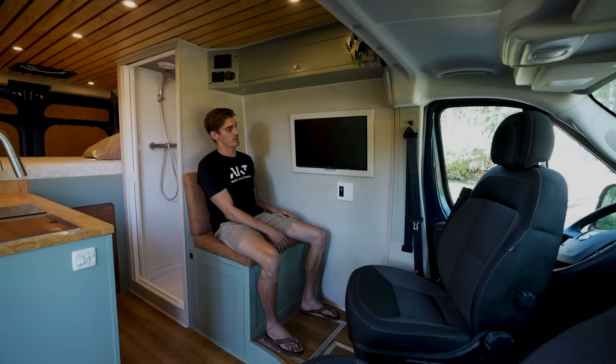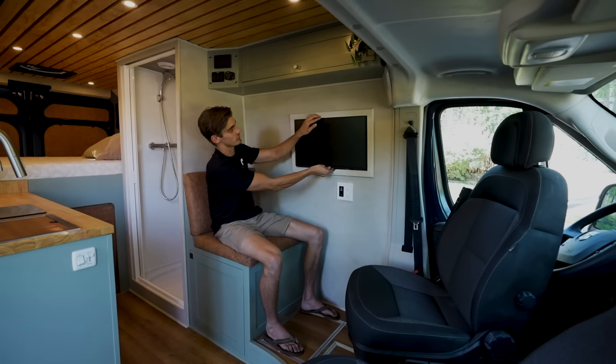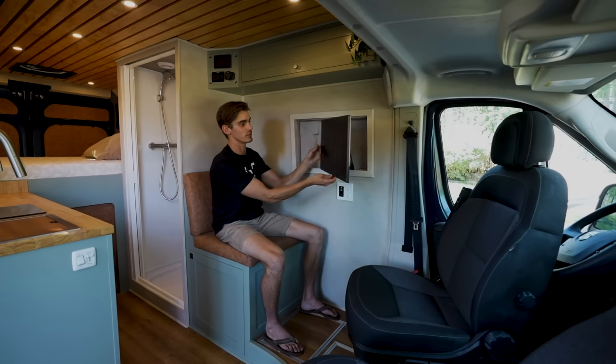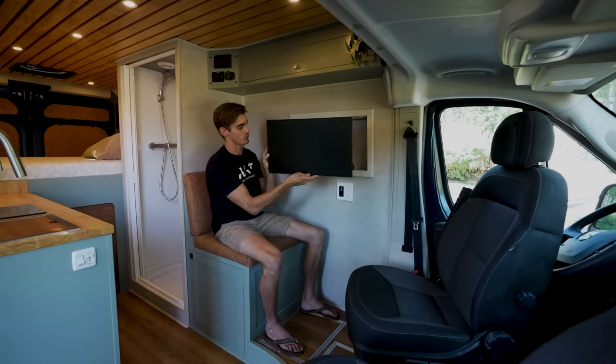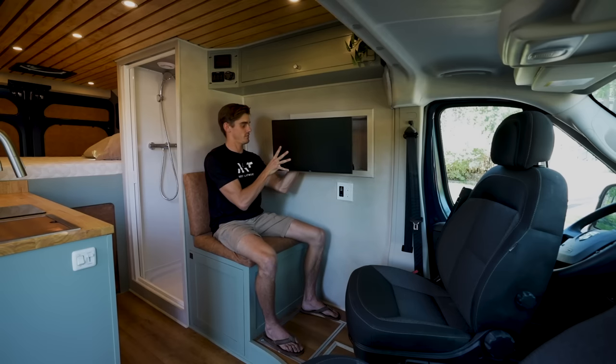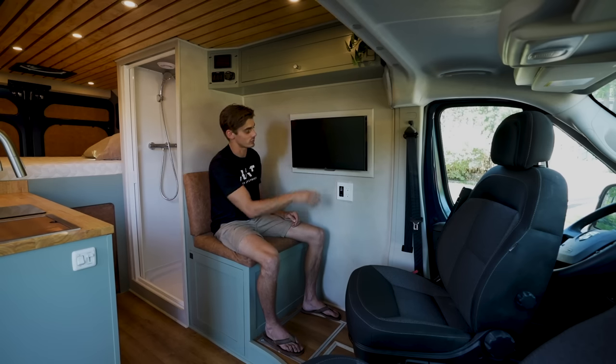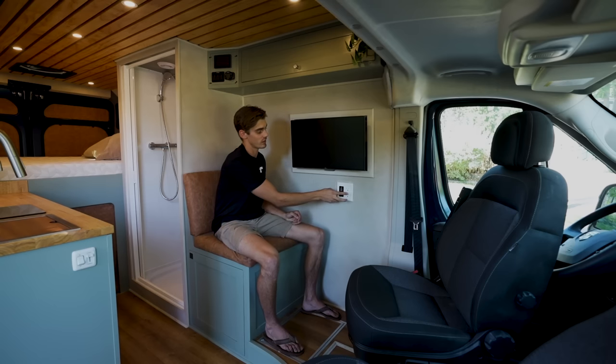Over here we have what we are anticipating to be the workstation. You've got a monitor that pulls out and can swivel in either direction, as well as an HDMI port mounted in the wall right here. You just plug your HDMI right in and it streams to the screen, plus there are USBs and extra AC outlets to charge your laptop.